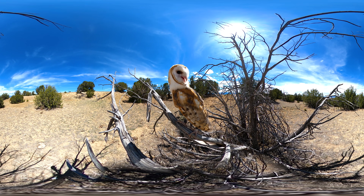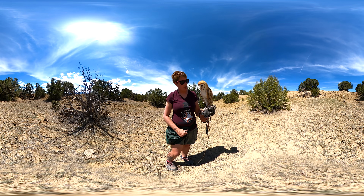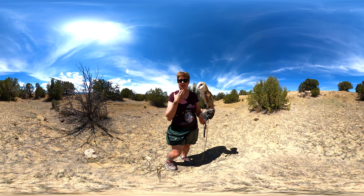Our guest here today is Caliban. He is a two-year-old captive-bred barn owl. Barn owls live all throughout the world — the common barn owl we have here in North America. We do see them here in Colorado, and they are a nocturnal species. You might notice him moving his chin quite a bit.